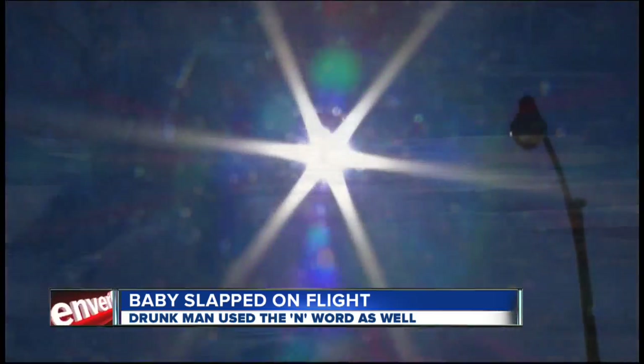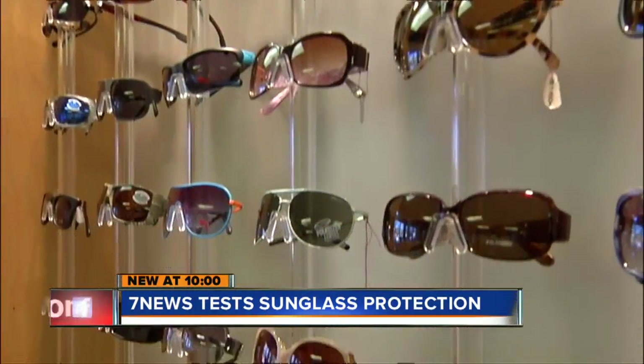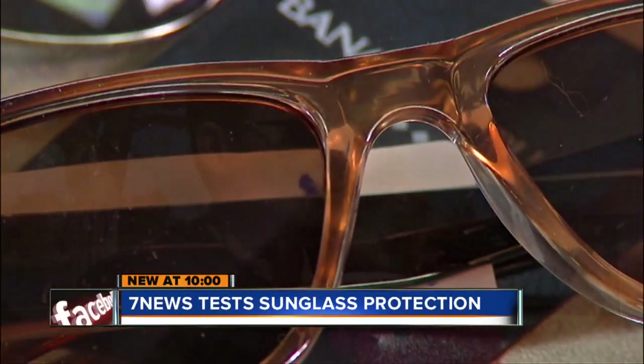On a day like this, there's not a cloud in the sky. It's clear — you need sunglasses. It's really bright out here. In the perfect pair, personally I look for cost and comfort. I'm definitely looking at price. For me, it's polarized mainly.